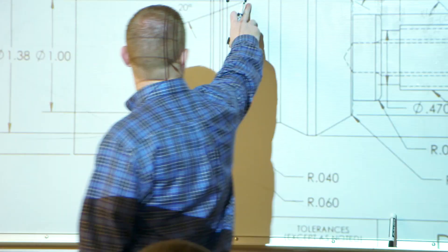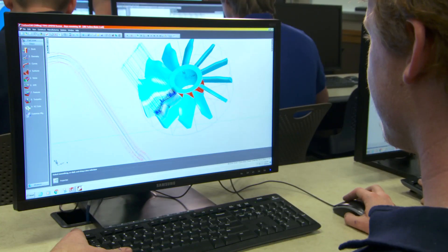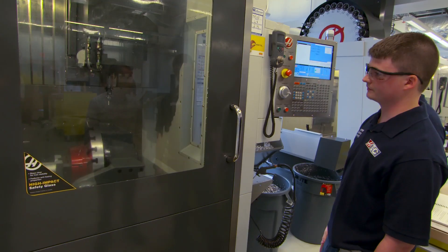The machinery, the tooling, knowledge of the teachers, programs we use to run the machinery — everything from start to finish is one of a kind.